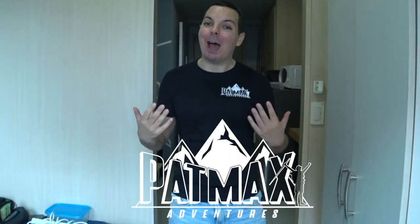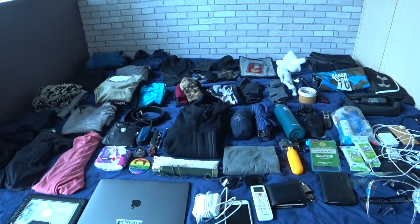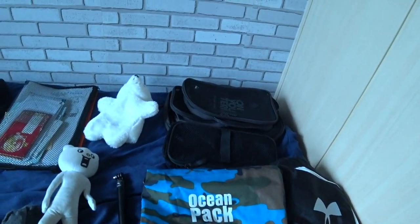Hey guys, welcome back to Patmax Adventures. I am Patrick and for the first time in seven years of traveling, I am finally doing a packing video.